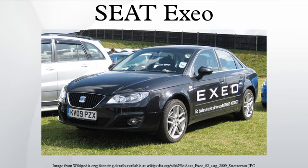At launch, it was confirmed to be available in just one body style, as a four-door, five-seater saloon. However, from August 2009, it was also available as a five-door, five-seater estate, called the Exio ST — ST being an abbreviation for Sportura. It became available for purchase in Western Europe in early 2009.